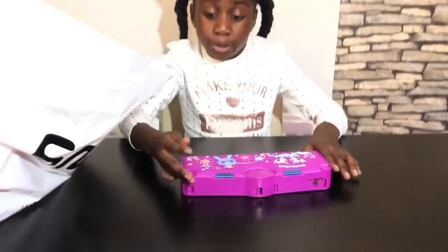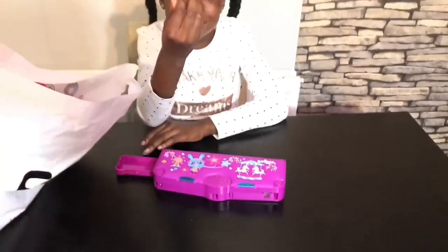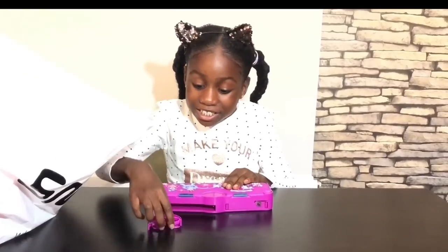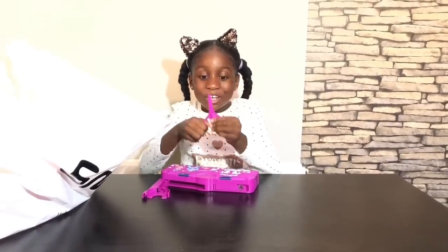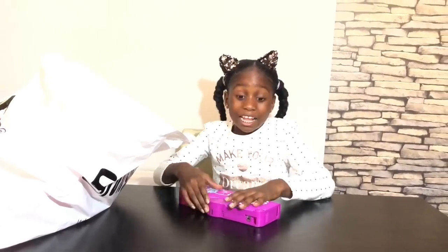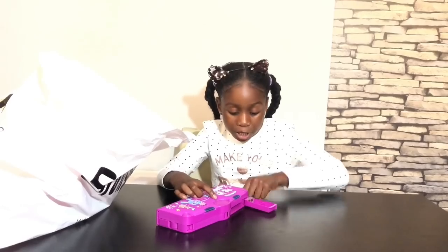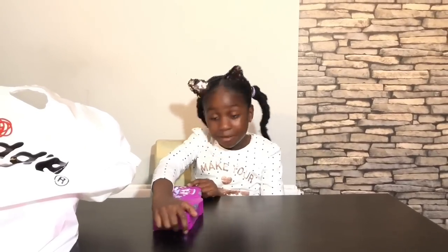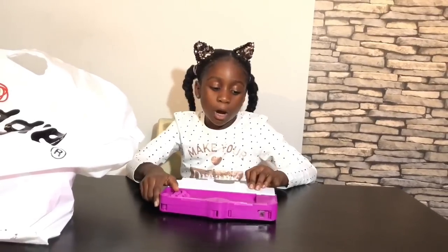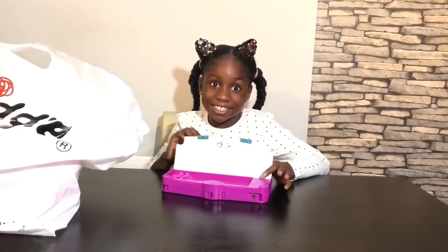Look, you can see all the compartments. It says 'eraser' — and there's an eraser here. There are scissors. That's so cool! And the colour is purple as well — matching! There is a pencil sharpener, so if your pencil is not sharp you can sharpen it. And there's a tape cutter right here. The last compartment is for pencils and colouring pencils, so you can put them inside.